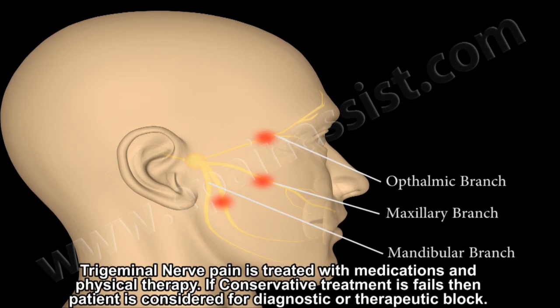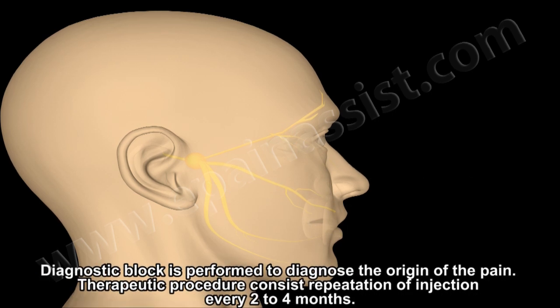Trigeminal nerve pain is treated with medication and physical therapy. If conservative treatment fails, the patient is considered for a diagnostic or therapeutic block. A diagnostic block is performed to diagnose the origin of the pain, while a therapeutic procedure consists of repeated injections every two to four months.